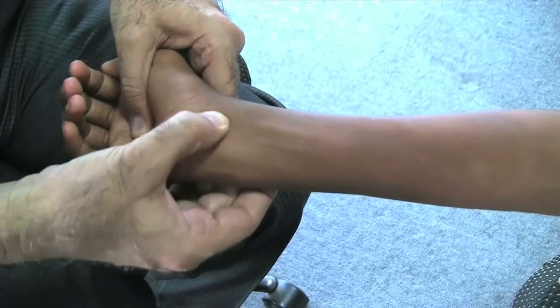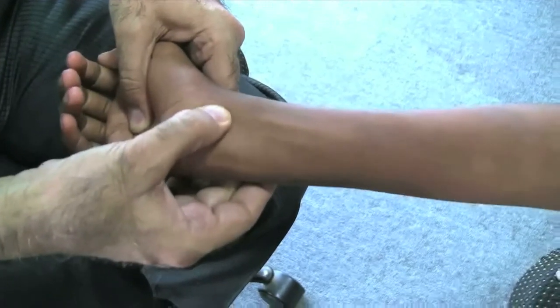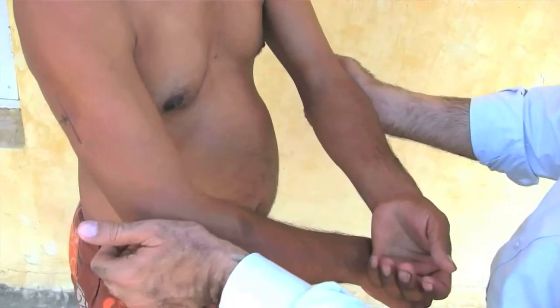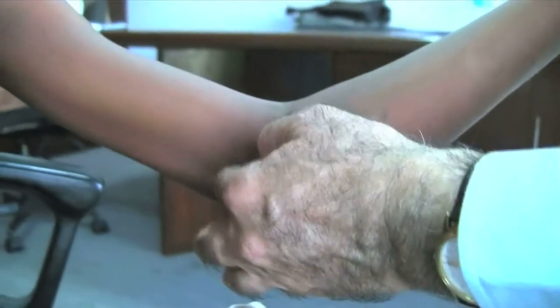Usually, the normal nerves are hard and feel silky when rolled against bone. Those persons doing hard labor work may have thicker nerves. Hence, compare the findings of both sides. But when affected, they become more thickened in size and become harder like nylon strings. Sometimes, you may feel a thin ulnar nerve with an ulnar claw present. In such cases, the nerve may be fibrosed.